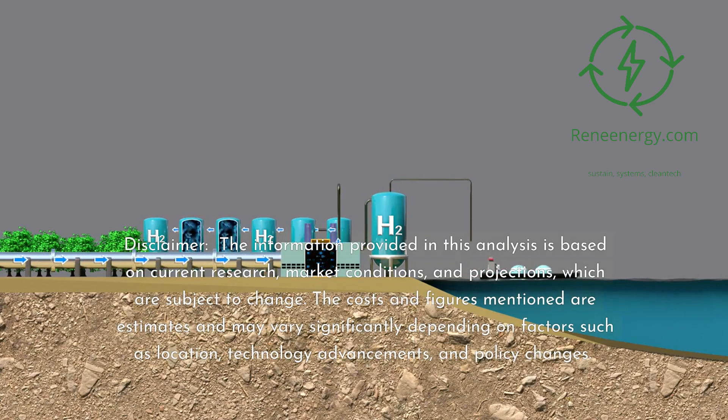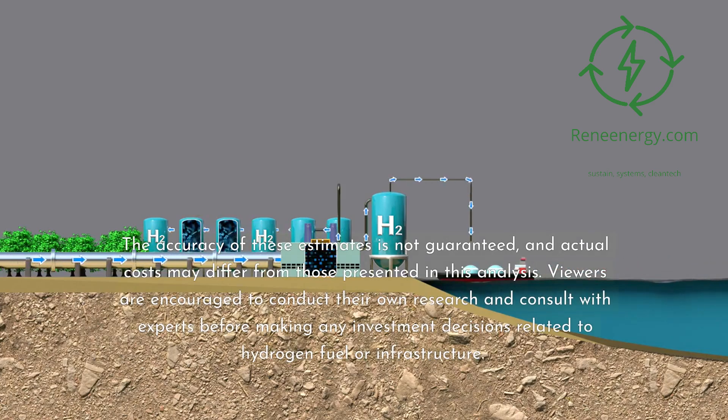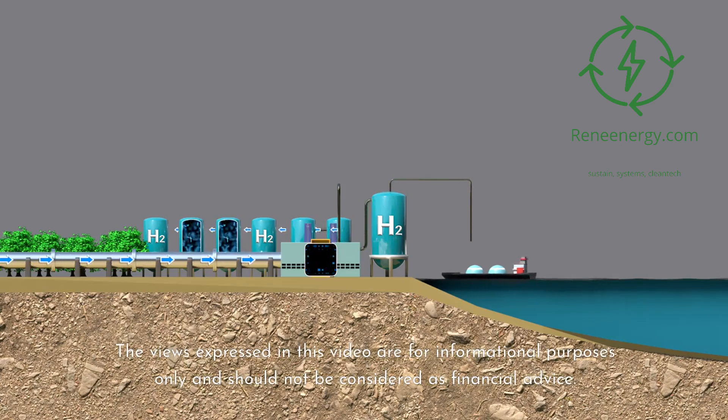Disclaimer: the information provided in this analysis is based on current research, market conditions, and projections, which are subject to change. The costs and figures mentioned are estimates and may vary significantly depending on factors such as location, technology advancements, and policy changes. The accuracy of these estimates is not guaranteed, and actual costs may differ from those presented. Viewers are encouraged to conduct their own research and consult with experts before making any investment decisions related to hydrogen fuel or infrastructure. The views expressed are for informational purposes only and should not be considered as financial advice.